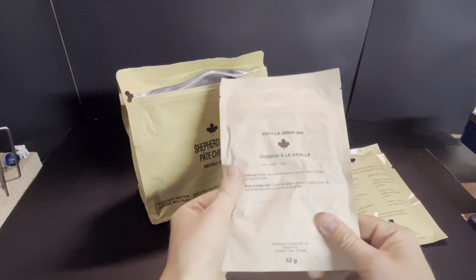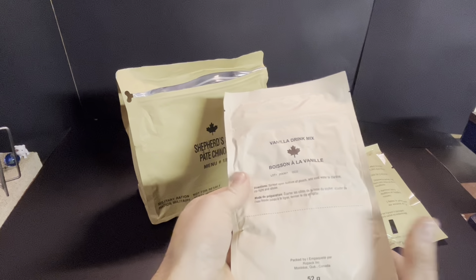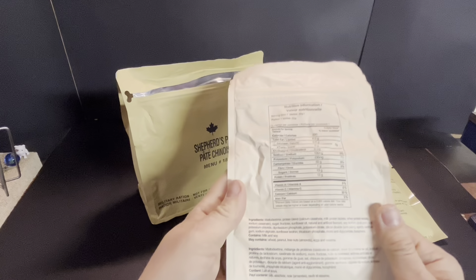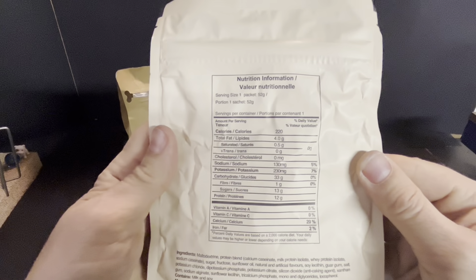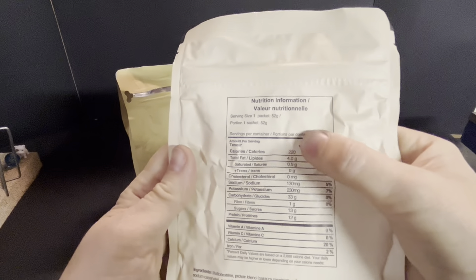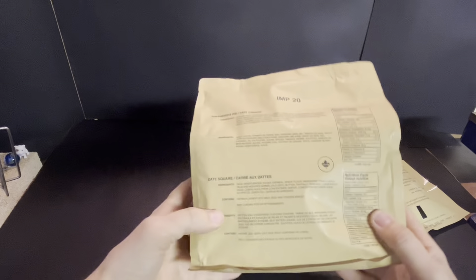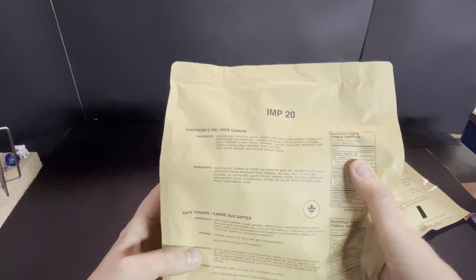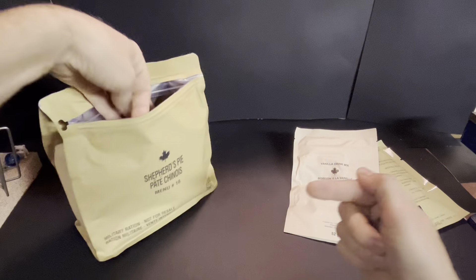Vanilla drink mix, 52 grams, 87th day of 2020. Maltodextrin protein blend — that's our nutritional info, serving size one packet, 228 calories in that. 410 in the date square and only 180 in the shepherd's pie. As other people have noted, the first ingredient is ground beef, therefore this is technically not a shepherd's pie.